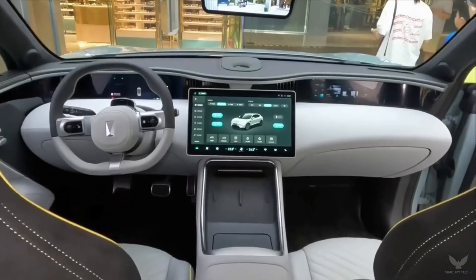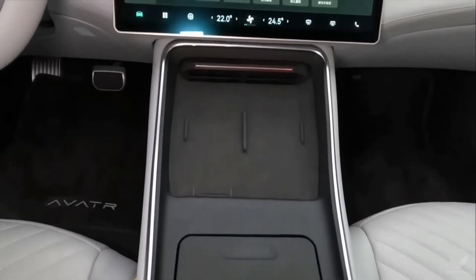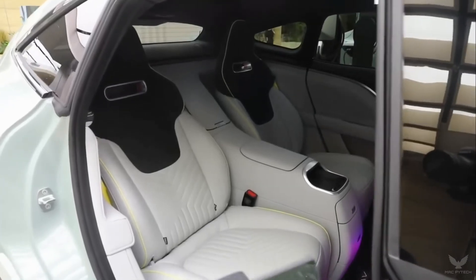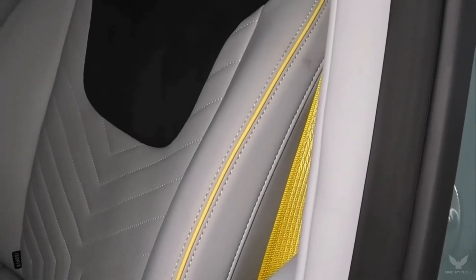The infotainment is taken care of by a floating 15.6-inch central screen. The system is Harmony OS, supplied by Huawei. The front passenger and driver have additional screens right in front of them, and the only physical buttons are on the doors for operating windows and electric seats.